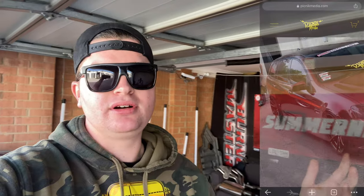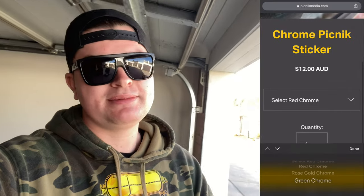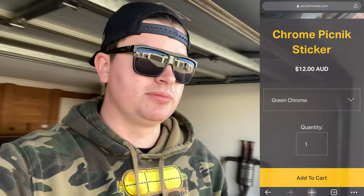If you'd love to contribute and help the channel reach new boundaries, head to picnicmedia.com and grab some stickers. We've got some merch designs coming up, some little things like jet tags as well. If you want to support the channel, grab some stickers - it is that simple. You have no idea how much it actually helps.